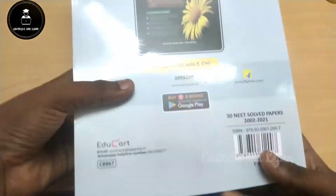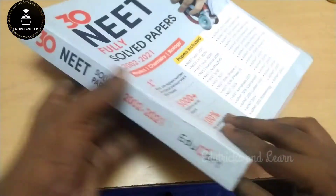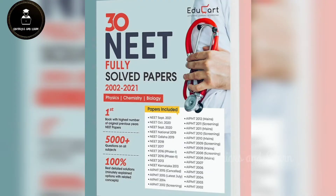The price of this book is ₹649. If you want to buy this book, the link is given in the description box. You can also buy it on Amazon or Flipkart, where the rate will be very much cheaper.